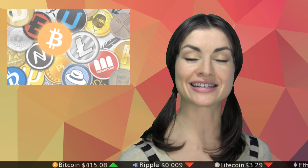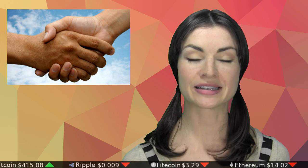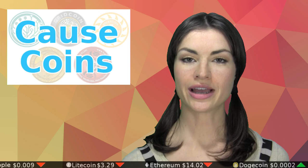We already know that cryptocurrency has at least one highly functional application: currency. I can send magic internet money from me to you faster than you can say Satoshi Nakamoto. But can a cryptocurrency also serve a purpose in addition to being a simple medium of exchange? Well, it can, and to an extent, it already does. Let me introduce you to three cause coins.